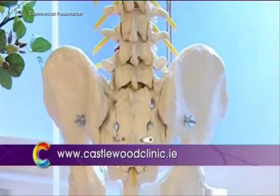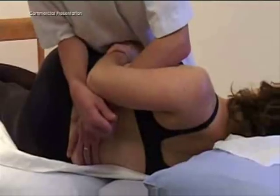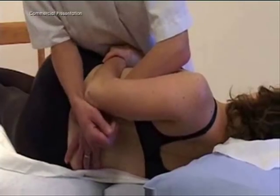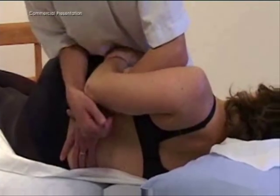The sacroiliac joints can be difficult to manipulate, but I find that you often need to get two, three, or even four cavitations — or cracks — out of those joints to actually free them up, and then everything else frees up. I think that's the way to address back pain that hasn't responded to other treatments.